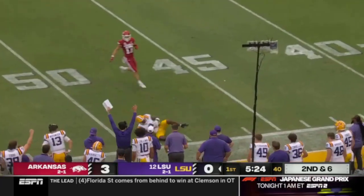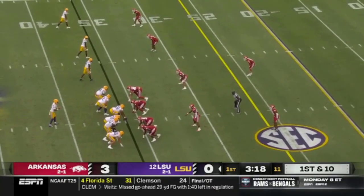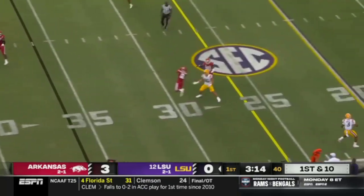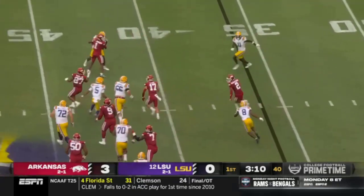Daniels on second down. A long throw. Neighbors was lost to Florida State but has emerged as the featured back, and there's a deep rotation of backs here. Daniels delivers, and it's intercepted — he threw it right into the hands of Dwight McLaughlin.